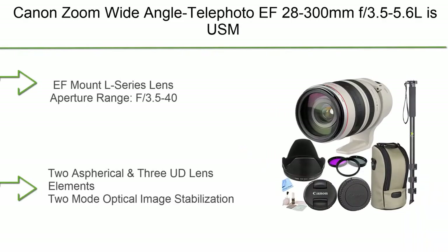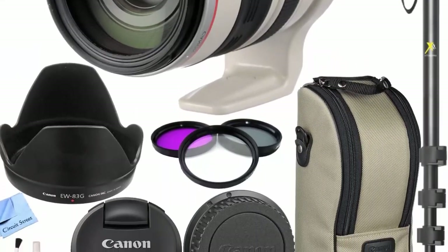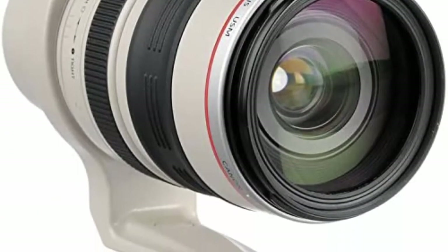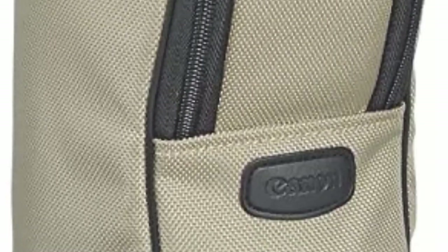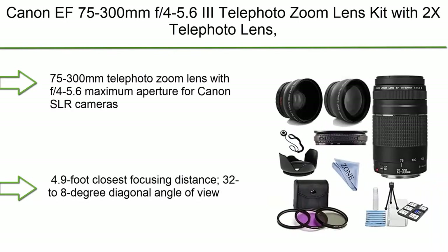Number 8: Canon zoom wide-angle telephoto EF 28-300mm f/3.5-5.6L IS USM autofocus lens. Kit includes lens cap, rear cap, lens hood, lens case, filter kit, and microfiber cleaning cloth. EF mount, L series lens with aperture range f/3.5-40. Features two aspherical and three UD lens elements, and two-mode optical image stabilization.